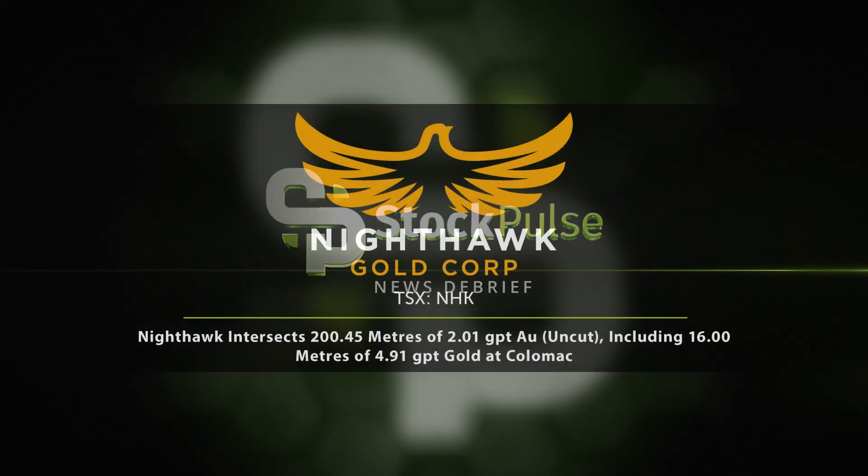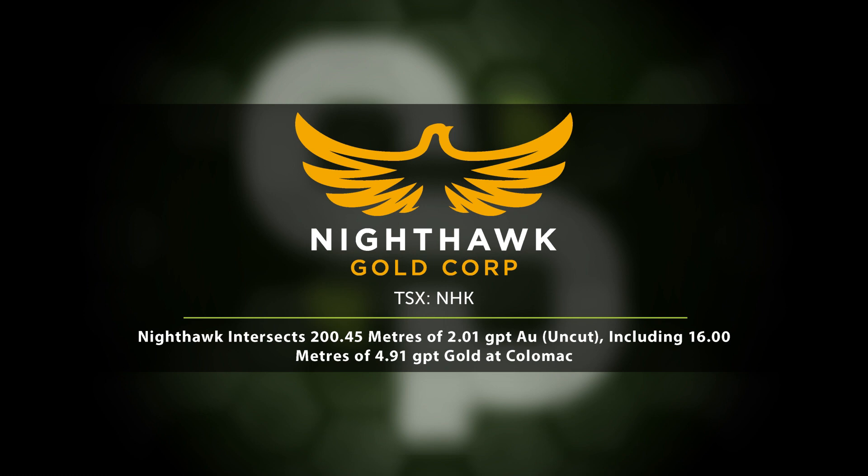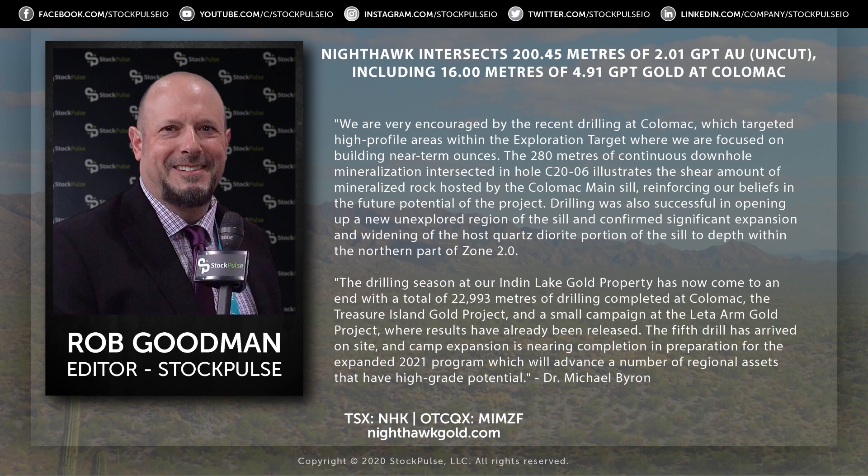Nighthawk Gold is in the news today. That's NHK on the Toronto Stock Exchange, MIMZF on the OTCQX in the states. They report some more drill intersects. Dr. Michael Byron, CEO — appreciate the time. Looks like you've got four holes or so to report. Can you run through the highlights for investors?